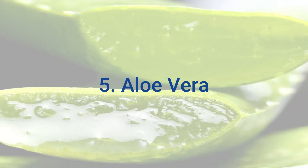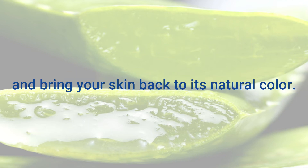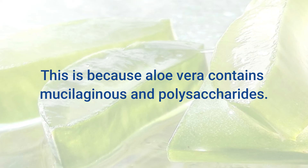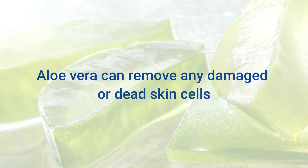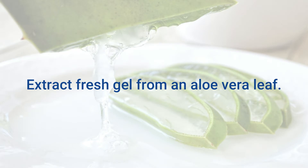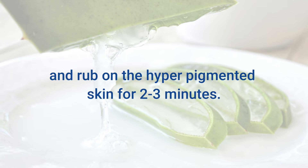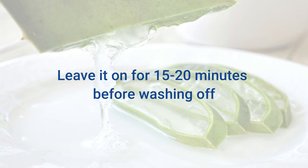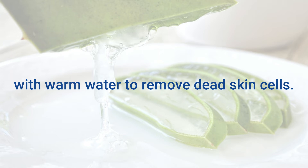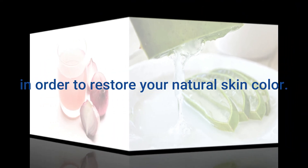5. Aloe Vera. Aloe vera gel can help with hyperpigmentation and bring your skin back to its natural color. This is because aloe vera contains mucilaginous polysaccharides. Aloe vera can remove damaged or dead skin cells and helps your body make new skin. Extract fresh gel from an aloe vera leaf. Apply the gel thoroughly on the affected area and rub on the hyperpigmented skin for 2 to 3 minutes. Leave it on for 15 to 20 minutes before washing off with warm water. Use this method twice daily for several weeks to restore your natural skin color.